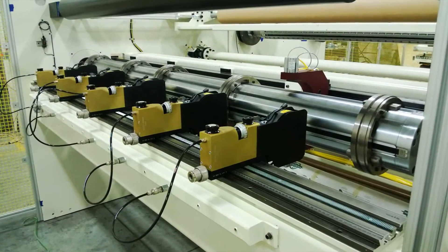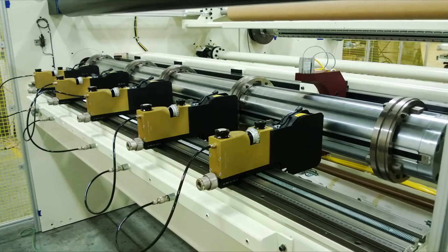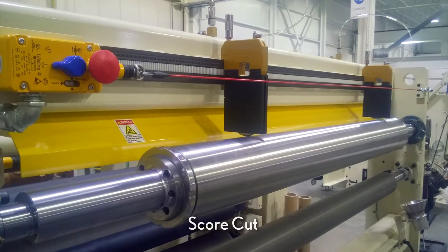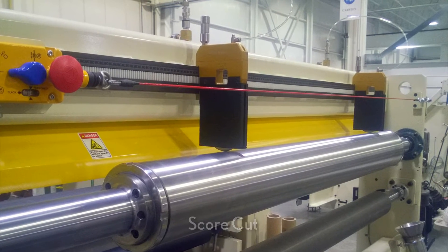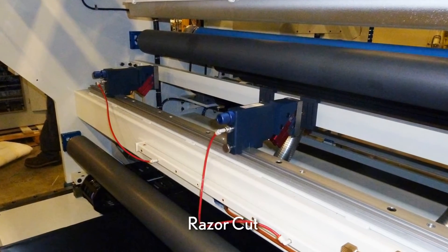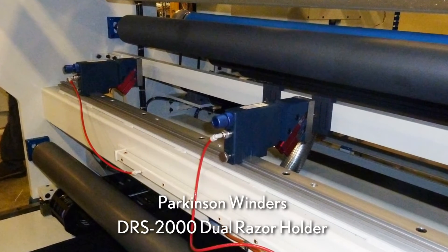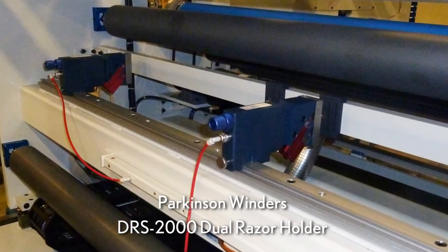Parkinson Center Turret Winders are also available with a variety of inline slitting options including rotary shear, score, and razor, with differential winding technology used to ensure uniform tension is controlled in each wound package.